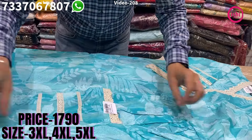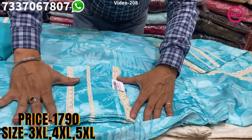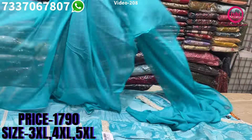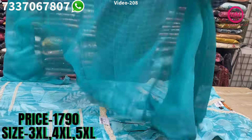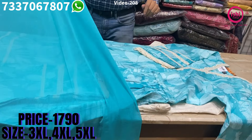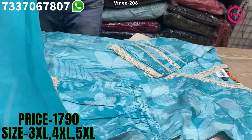It's a straight pant in this with lace on it, and a pure chiffon dupatta with this again. $17.90 is the price range and size available at 3XL, 4XL and 5XL.